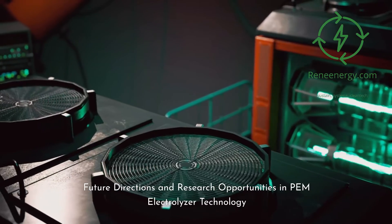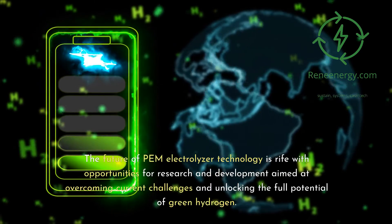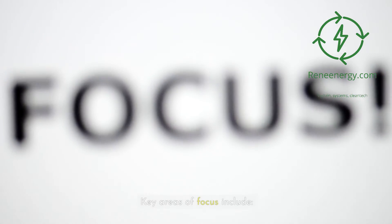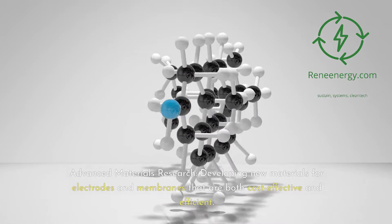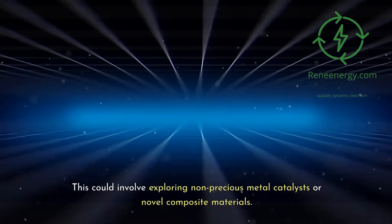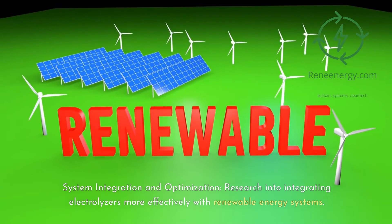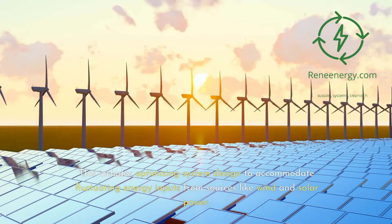The future of PEM electrolyzer technology is rife with opportunities for research and development aimed at overcoming current challenges and unlocking the full potential of green hydrogen. Key areas of focus include advanced materials research — developing new materials for electrodes and membranes that are both cost-effective and efficient, potentially exploring non-precious metal catalysts or novel composite materials. System integration and optimization research into integrating electrolyzers more effectively with renewable energy systems is also critical, including optimizing system design to accommodate fluctuating energy inputs from sources like wind and solar power.